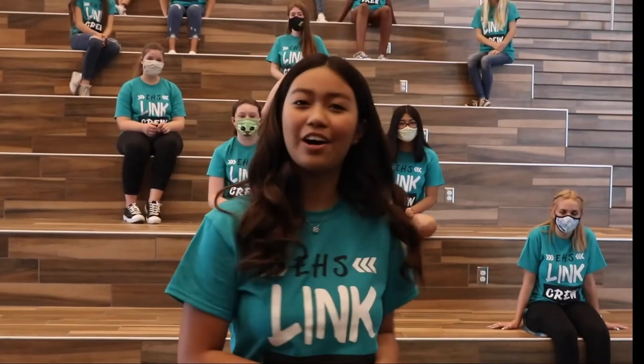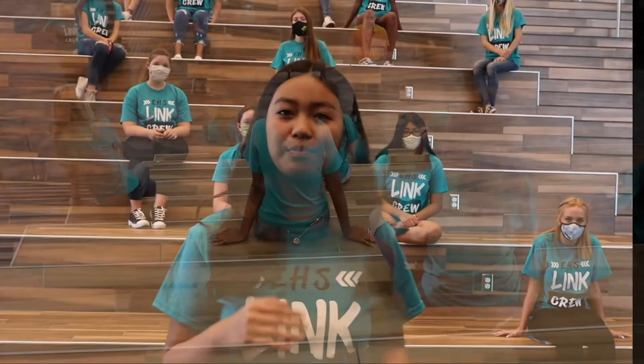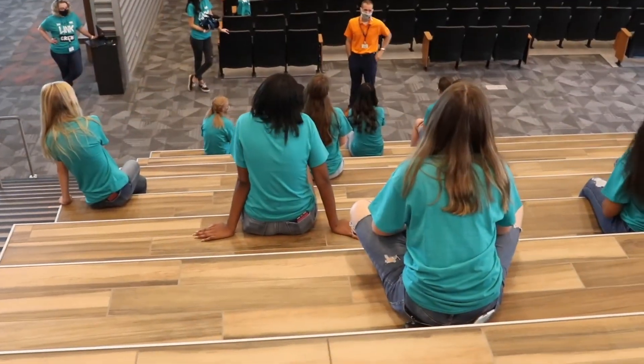This is the learning stairs where we have guest speakers and theater productions.